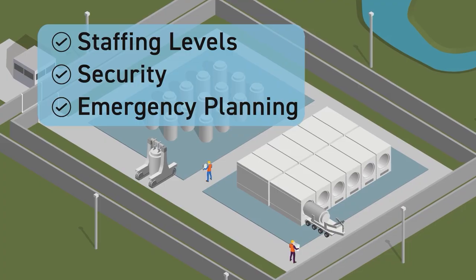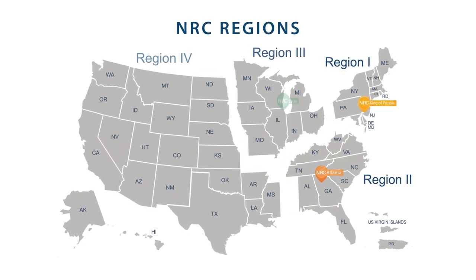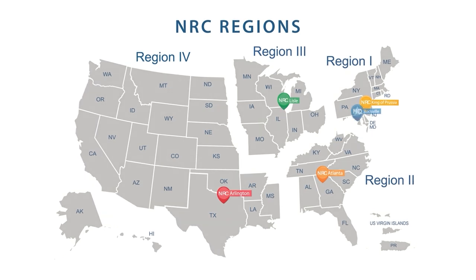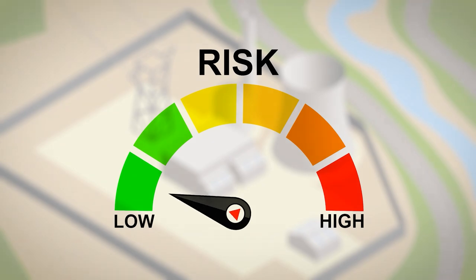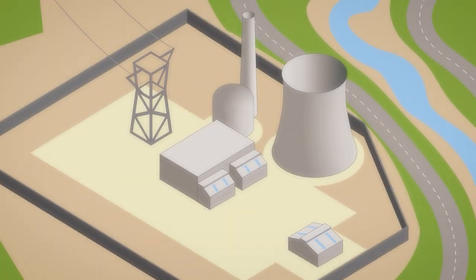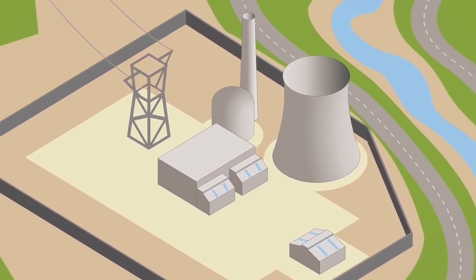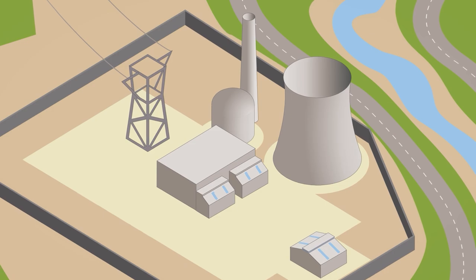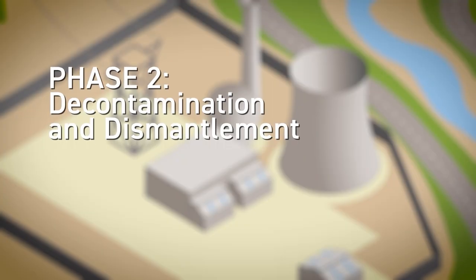The company will also make changes in staffing levels, security, emergency planning, and other areas. The NRC then transitions its oversight to inspectors from its regional and headquarters offices. These changes reflect the significantly lower risk of a nuclear accident once fuel is removed from the reactor. Once these transitional moves are implemented, the facility is in a safe and stable condition and the real work of decommissioning can begin.